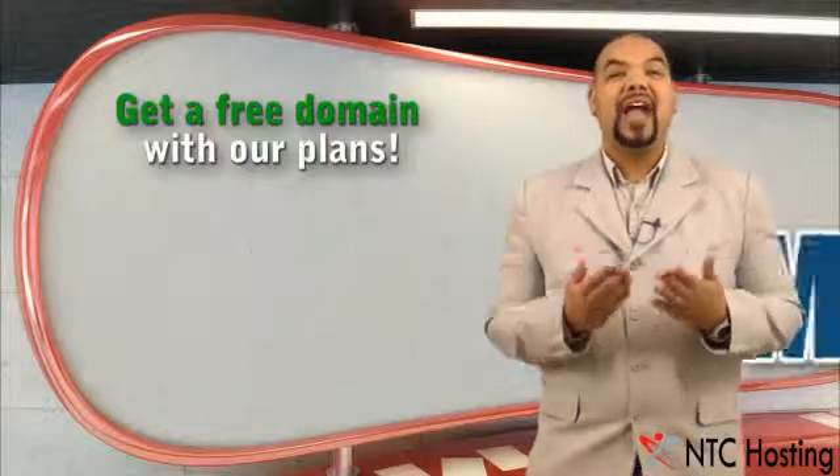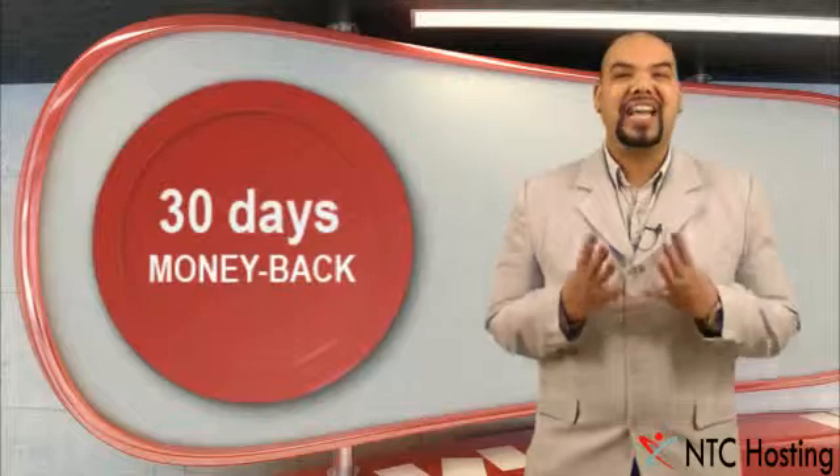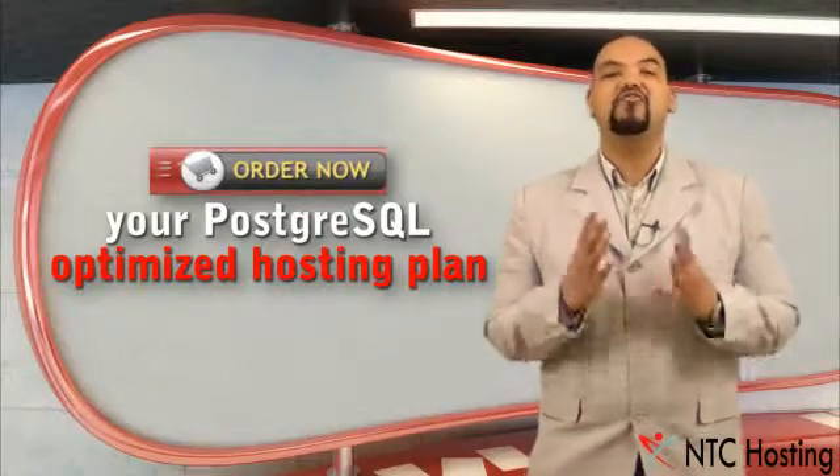Sign up now and get your free registration of a domain of your choice. Our amazing 30-day money-back guarantee means you have nothing to lose, so you can put our PostgreSQL hosting services to the test, risk-free.